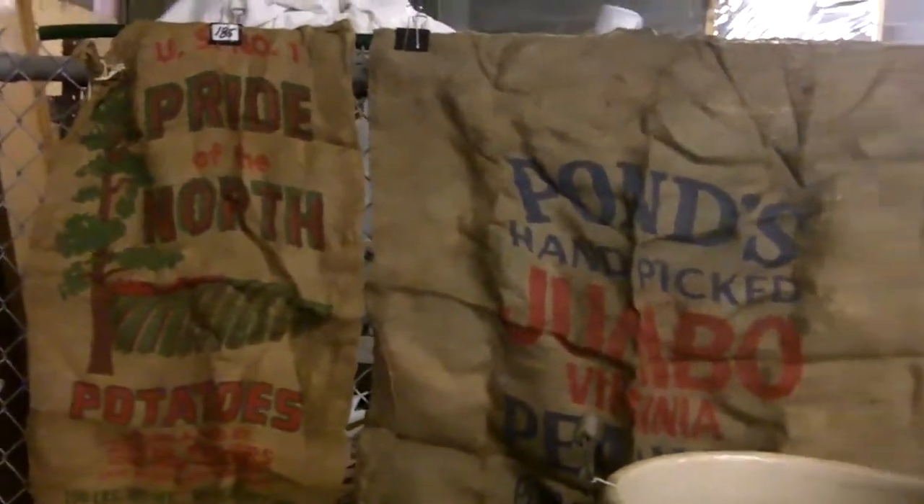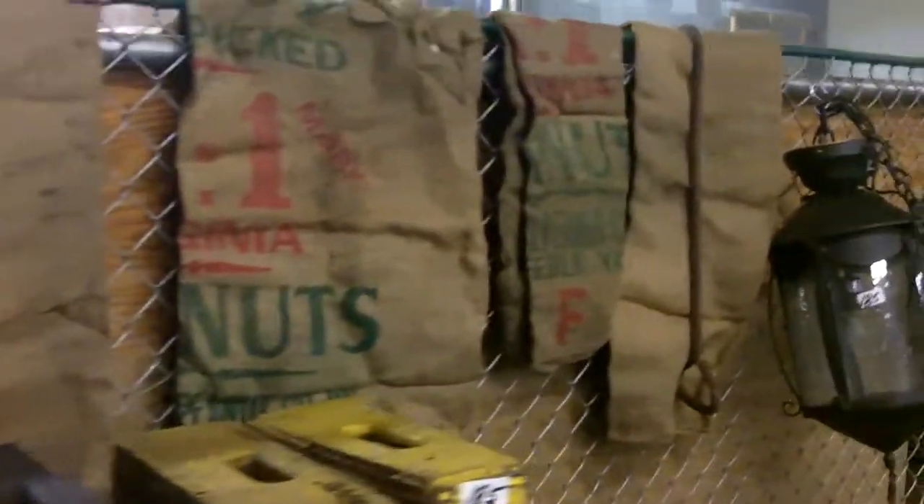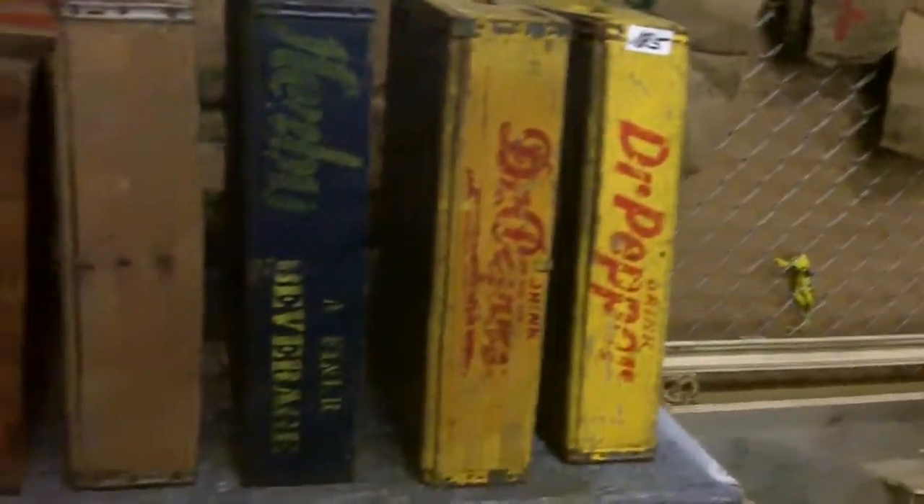Look at all those tons of 45s — if you collect 45 records you should definitely come. Also over here: tater sacks, peanut sacks, neat stuff.